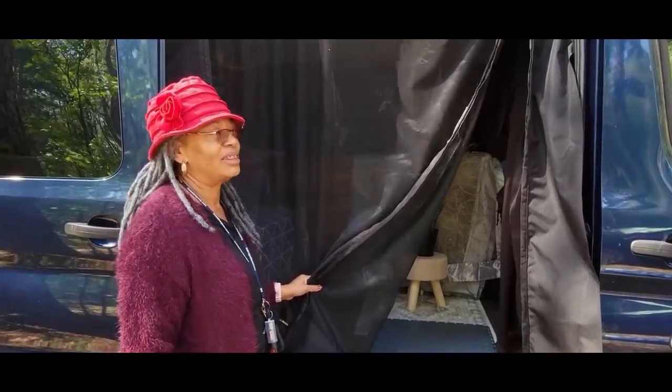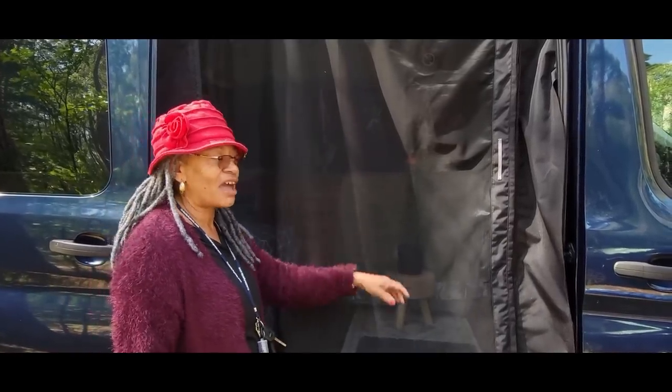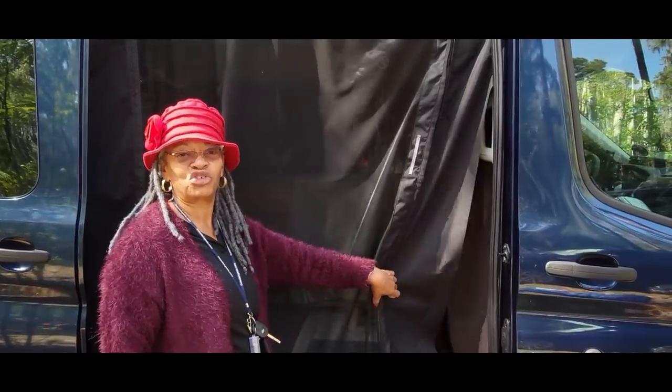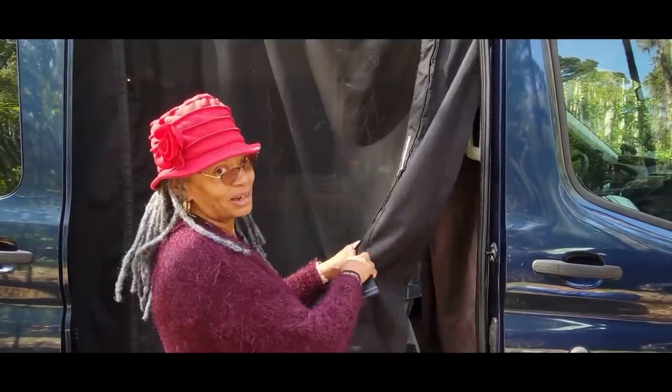Hi, I'm Jan and this is my van Kimani. Kimani is an East African word that means adventurous traveler. So come on in, let me show you what's inside my Kimani van.